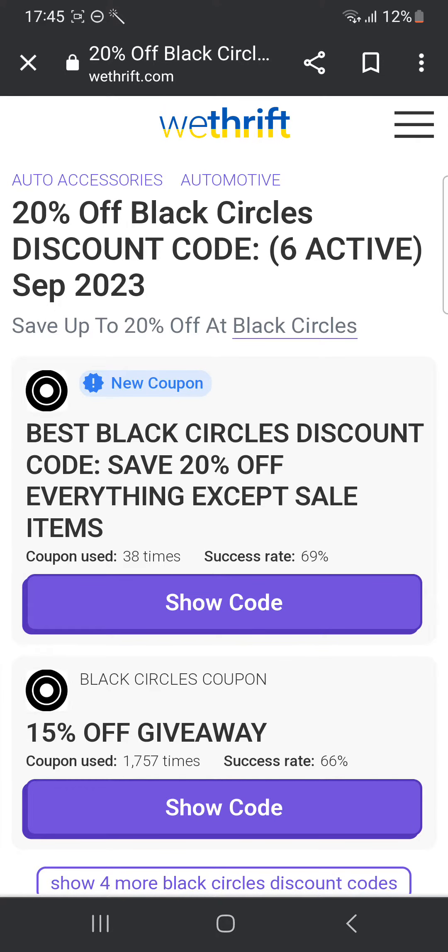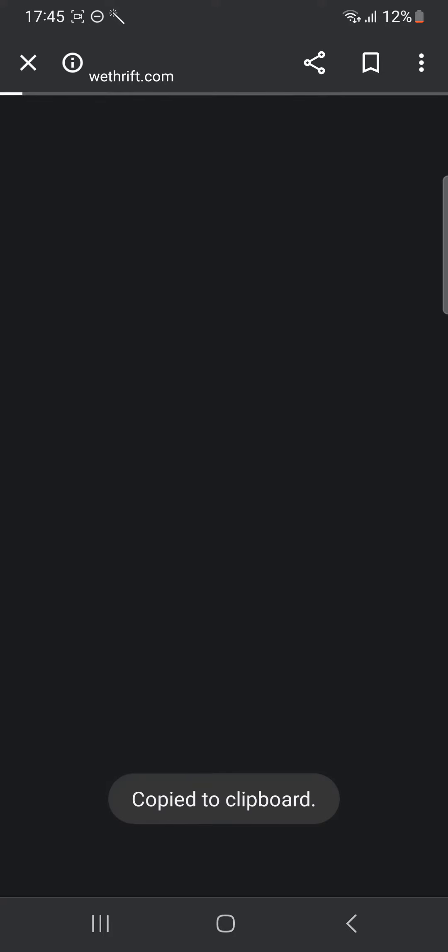You're gonna wait for the website to load. Once you're on the website, you're gonna see many codes. For example, the first one is 20% off everything. You can click every except sale items — so everything which is not on sale, you can get 20% off on that. So you can click show code.